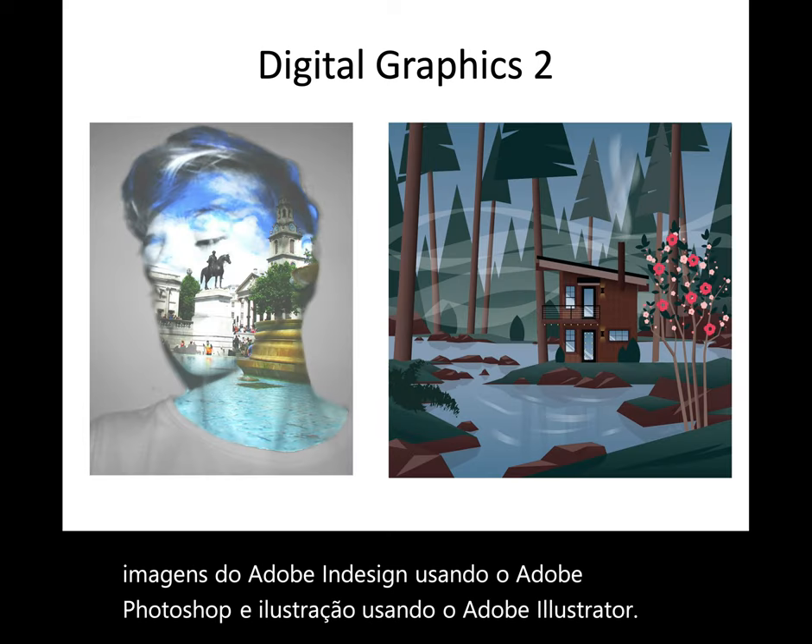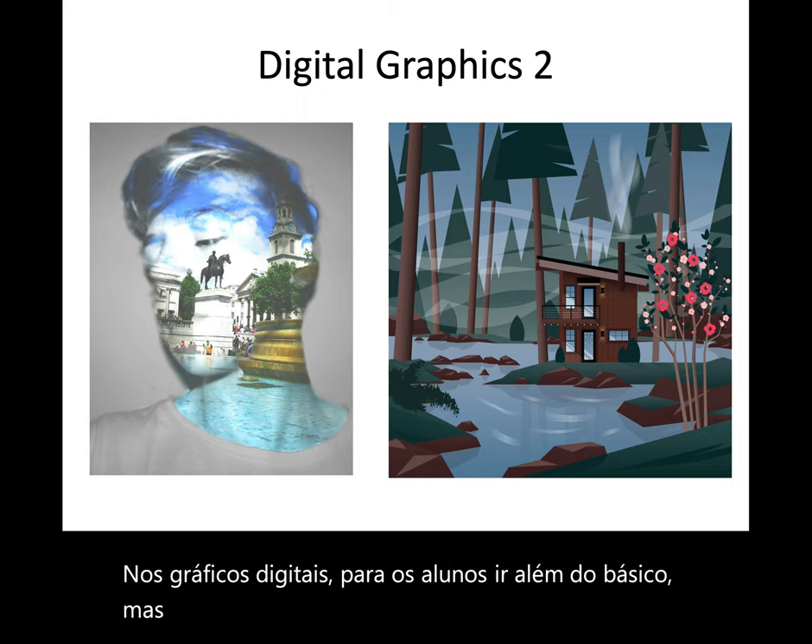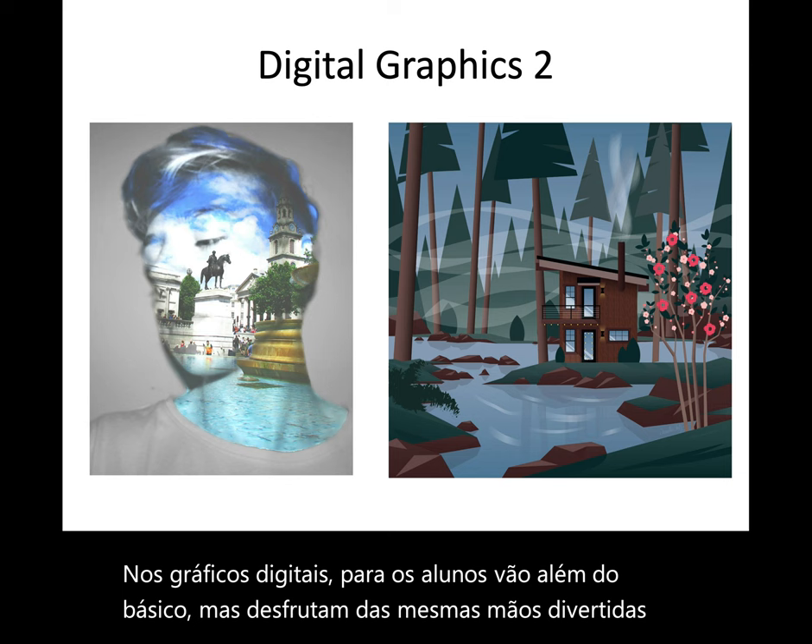In digital graphics 2, students move beyond the basics, but enjoy the same fun, easy-going, hands-on environment as digital graphics 1.